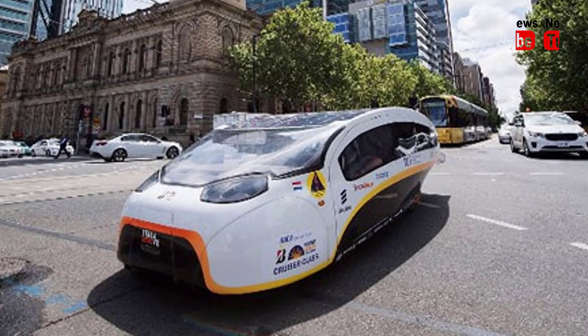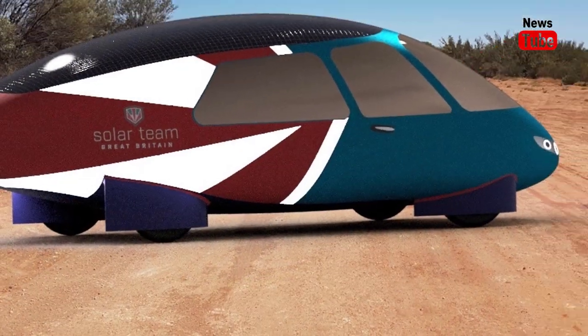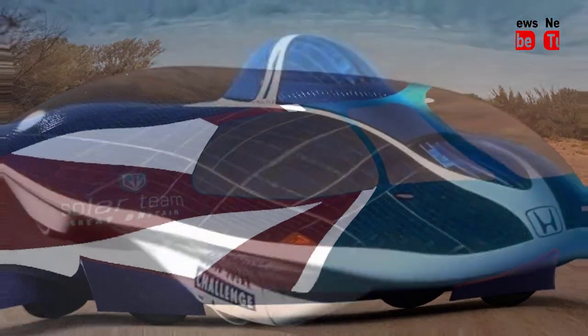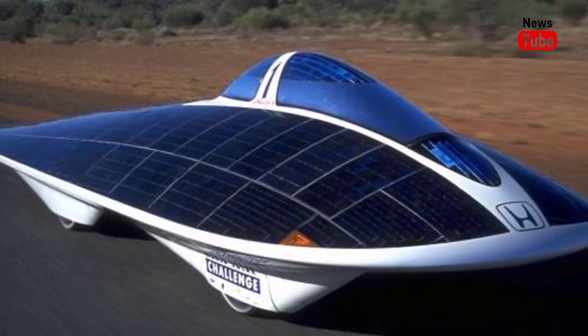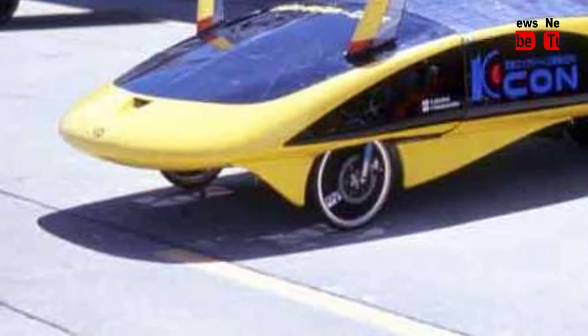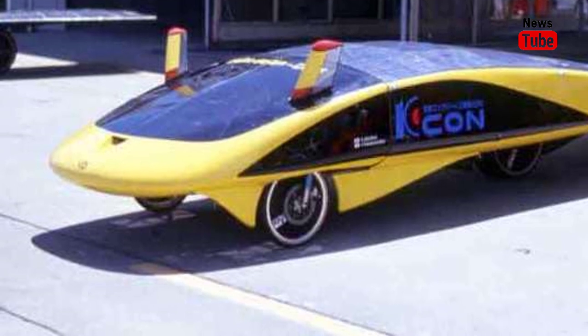But there was also a Cruiser class, introduced to bridge the gap between high-end technology and everyday driving practicality. German team HS Bochum was the first to arrive Friday with its stylish four-seater Classic Coupe, featuring sustainable materials such as vegan pineapple leather seats.